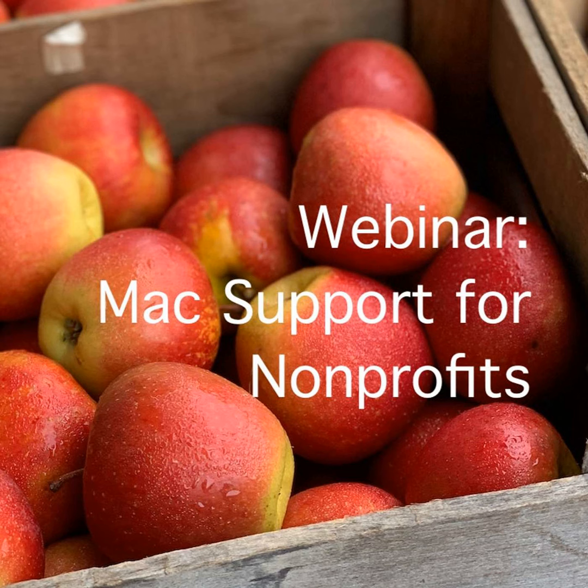Hello, and welcome to the Community IT Innovators Technology Topics Podcast, where we discuss non-profit technology, cyber security, tech project implementation, strategic planning, and non-profit IT careers. Find us at communityit.com.